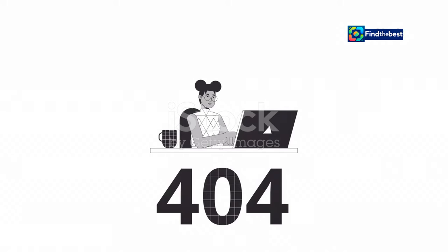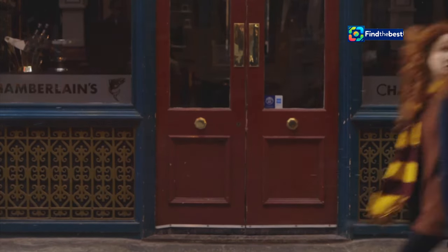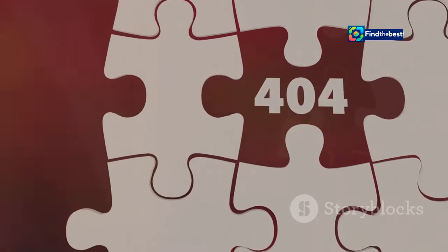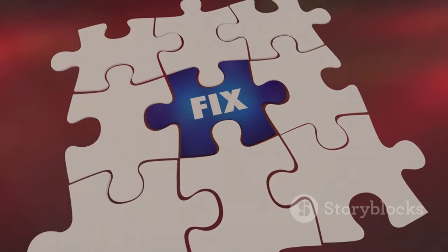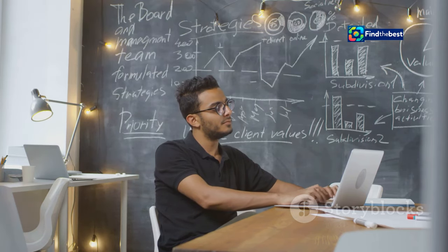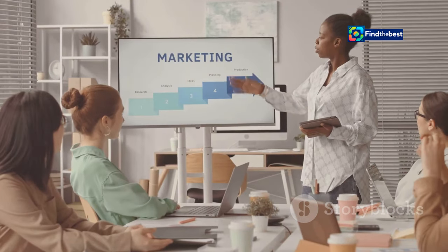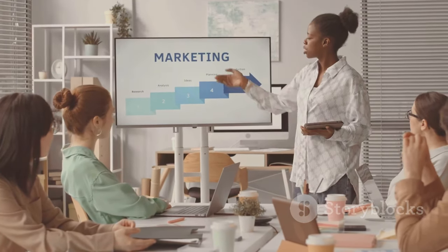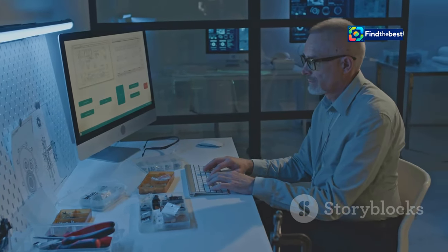Believe it or not, some savvy businesses have even figured out how to turn their 404 pages into marketing opportunities — it's like turning a wrong turn into a chance to discover a hidden gem. They do this by using their 404 pages to promote their products or services, offer discounts, or collect email addresses. It's a clever way to make the most out of an otherwise dead-end situation. Of course, it's important to do this tastefully and not come across as too salesy. The key is to strike a balance between being helpful and promoting your business in a way that feels natural and engaging. So if you're looking for creative ways to market your business, don't overlook the humble 404 page.